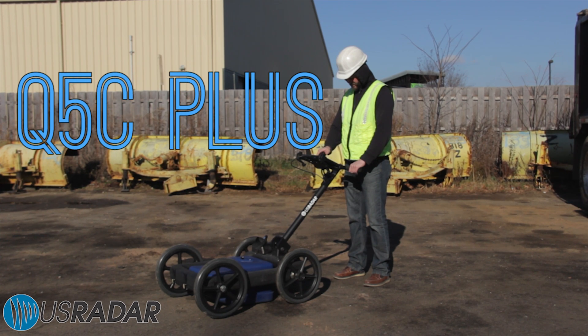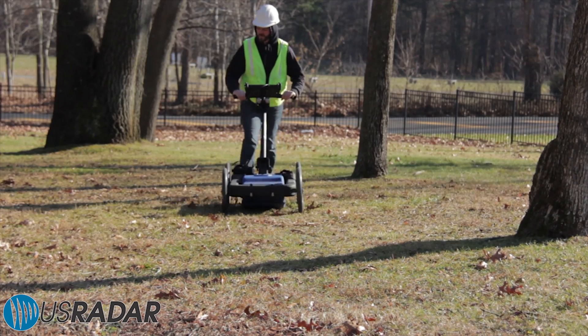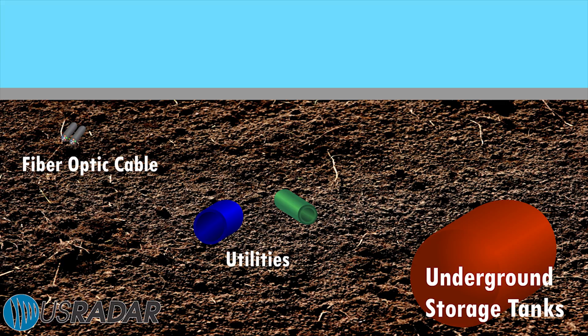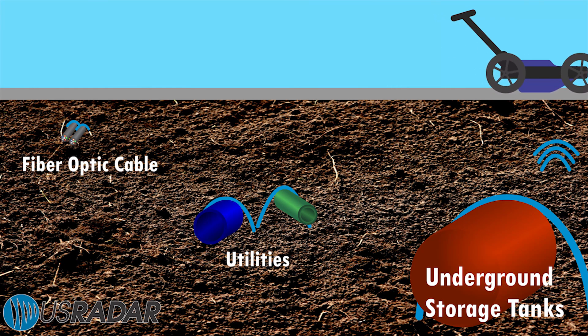The Q5C Plus is the most powerful and easy to use single frequency GPR on the market. It features a 500 megahertz antenna ideal for utility location, environmental analysis, criminal investigation, and more.